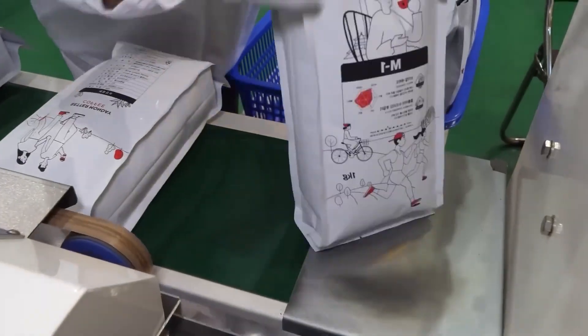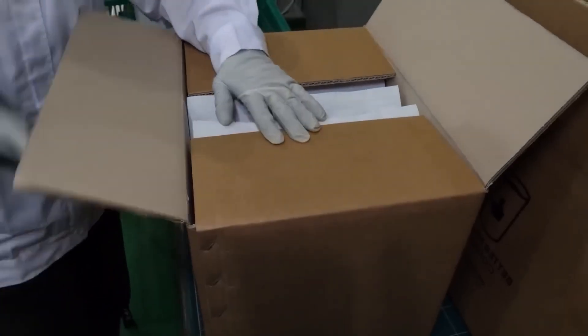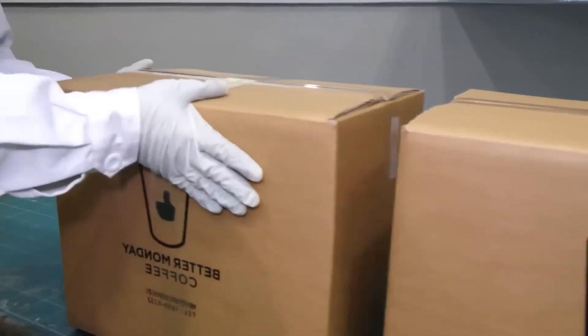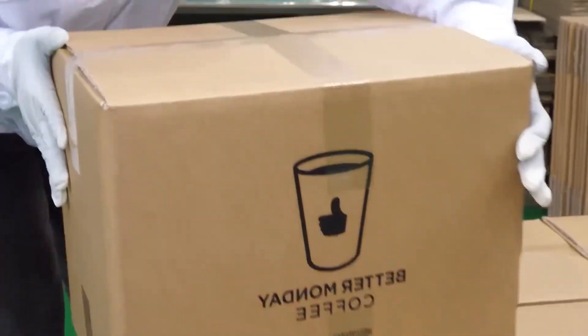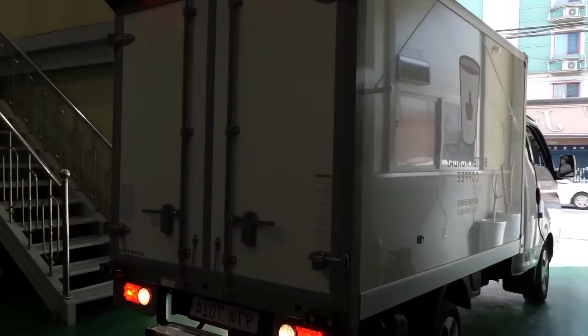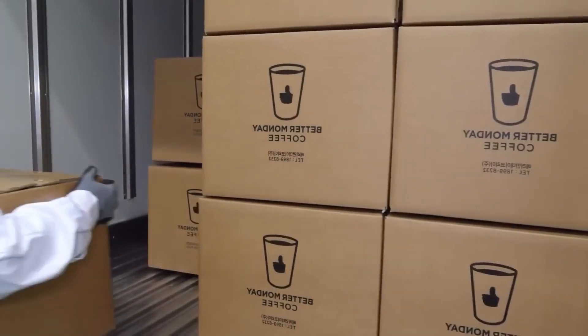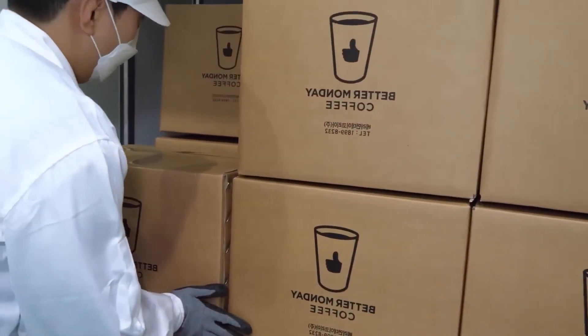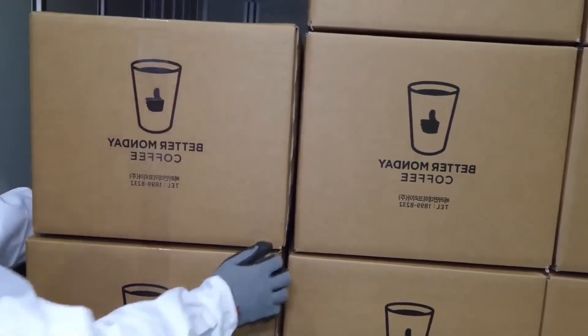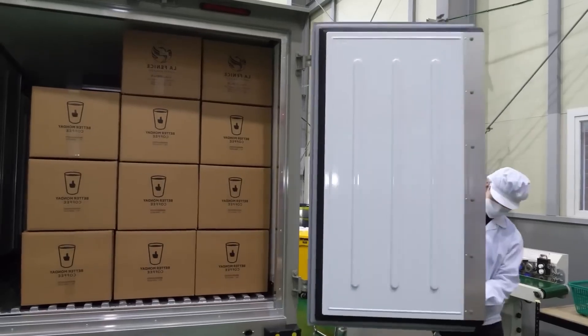Logistics then takes over. Roasted and packaged coffee moves in climate-controlled trailers to distribution centers and flagship hubs, such as the Portland Richmond Distribution Center — one of Starbucks' largest — handling 100 truckloads daily. There, orders are cross-docked to a fleet of regional delivery vans that make next-day deliveries to individual stores, ensuring that no cafe sits on beans older than 10 days.